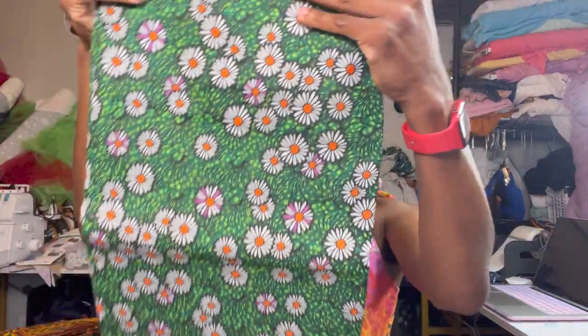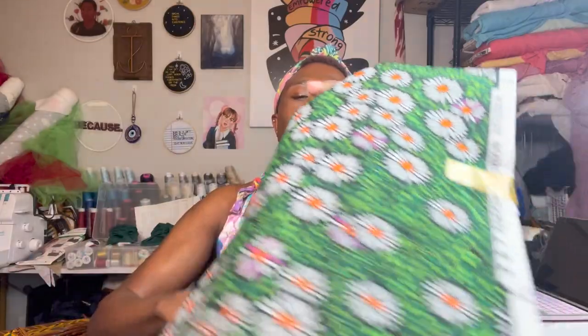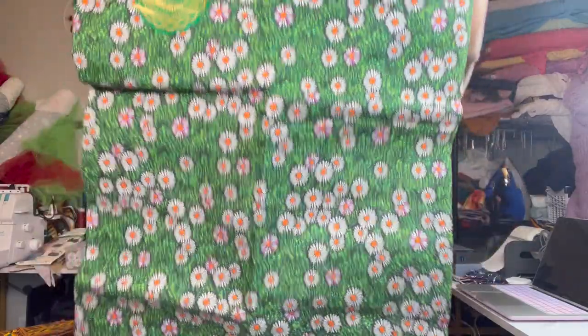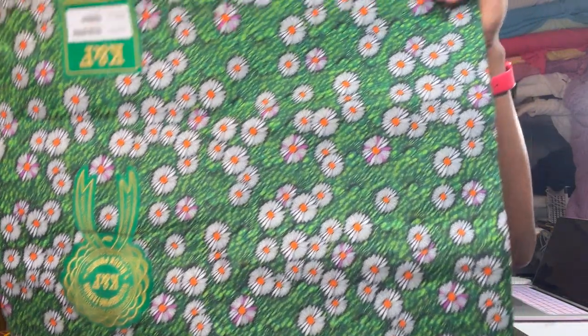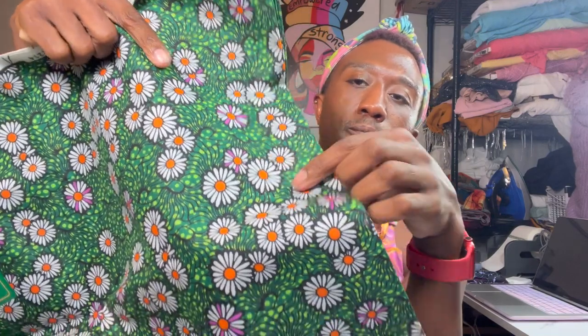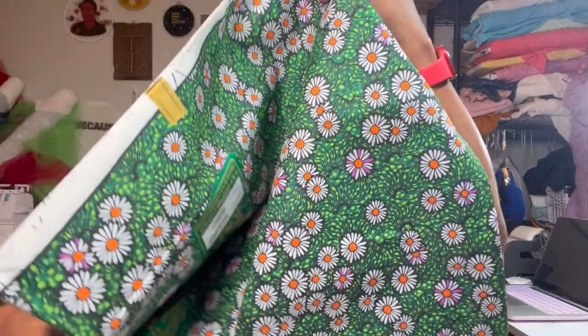One thing that I love is florals. So when I saw this daisy one, it was a wrap — I knew I had to have it. It is just so pretty with the green. Green isn't really a color that I wear typically all the time, but I saw this and just thought it was so pretty and decided to grab it, because I love a good floral. I love how some of the daisies have different colors — some have little purple leaves and a bright orange center. Just so pretty.